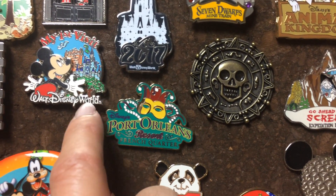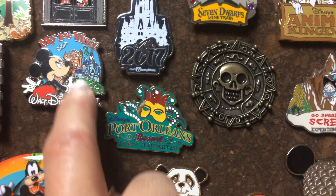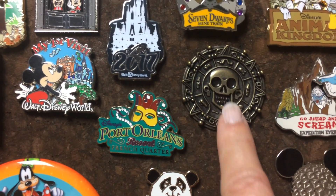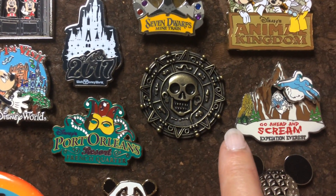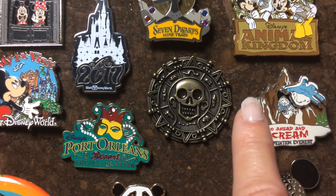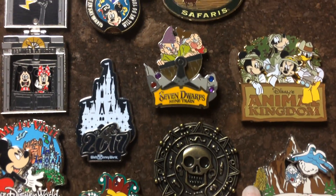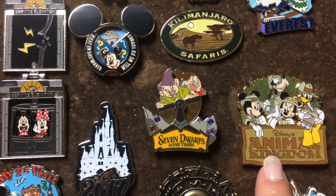My first visit to Walt Disney World with Mickey and the Tower of Terror in the background. Pirates of the Caribbean. Expedition Everest with the Yeti sticking his hand out — it was a crazy ride. Animal Kingdom pin.